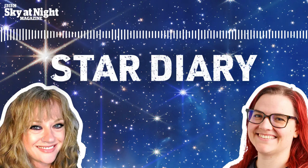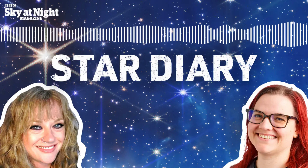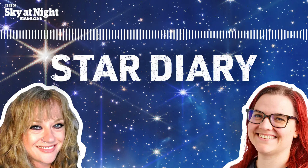Thank you for listening to this episode of the Star Diary podcast from the makers of BBC Sky at Night magazine. For more of our podcasts, visit our website at skyatnightmagazine.com/podcasts or head to Spotify, iTunes or your favourite podcast player.